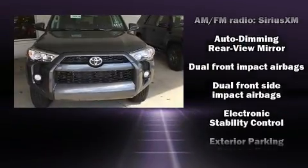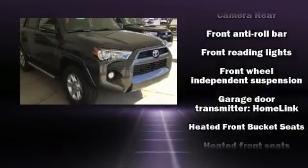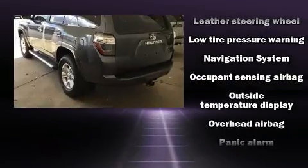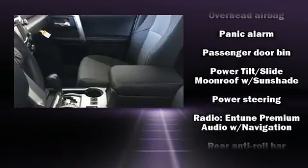Toyota also prioritized safety and security by including head curtain airbags, anti-whiplash front head restraints, a panic alarm, and four-wheel disc brakes with ABS. Brake Assist technology provides extra pressure when applying the brakes.